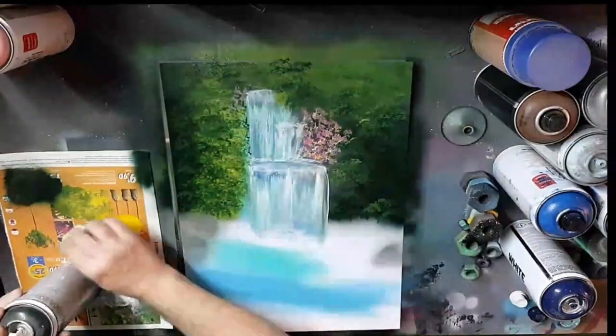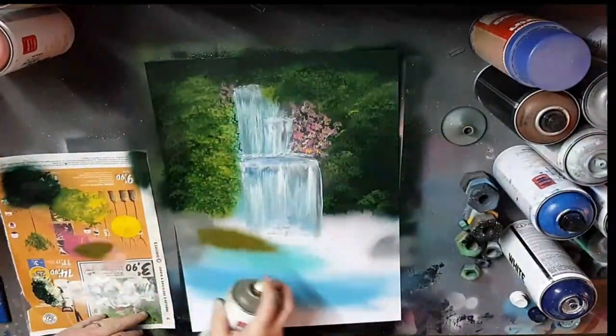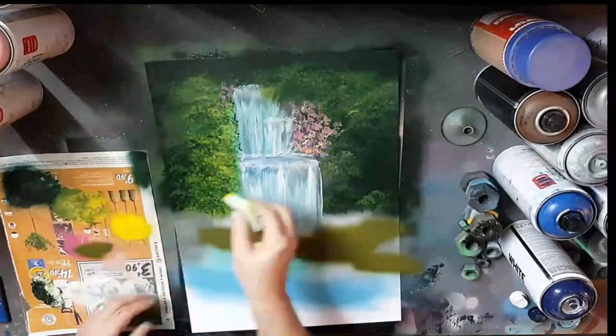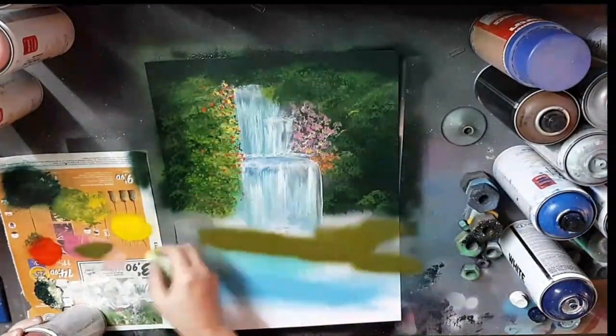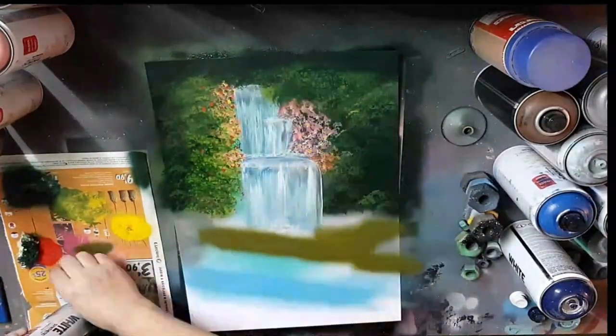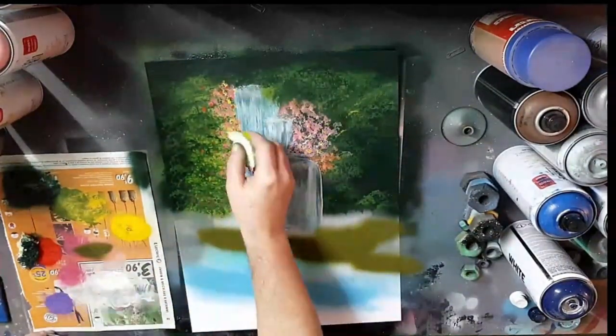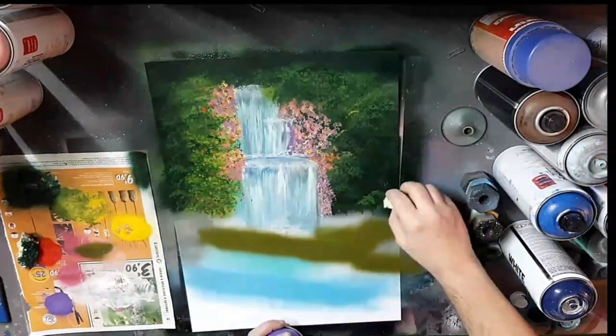Some people also believe that spray paint art is easy — that it's just a matter of spraying some paint onto a surface and voila, you have a masterpiece! But the truth is that creating a realistic landscape with spray paint requires an enormous amount of skill, patience, and practice. It takes years of honing your craft to master the techniques and develop the eye for detail that's necessary to create a truly realistic piece of art.